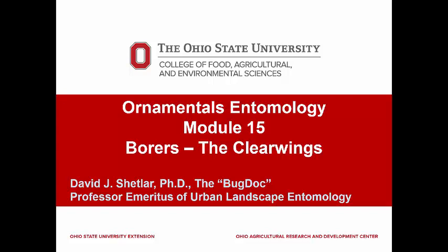I'm constantly telling homeowners that it isn't bark beetles that kill their flowering plum or flowering cherry trees — it was the peach tree borer. Because of their importance, we'll take part of the next module to completely cover these borers.